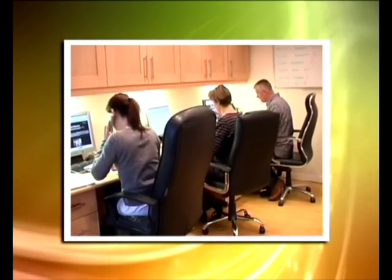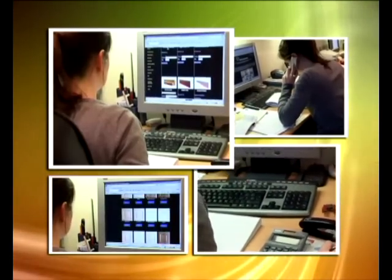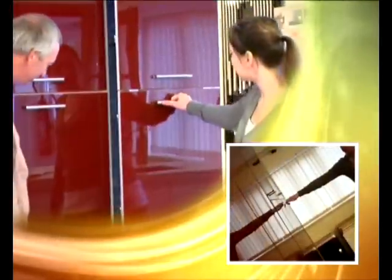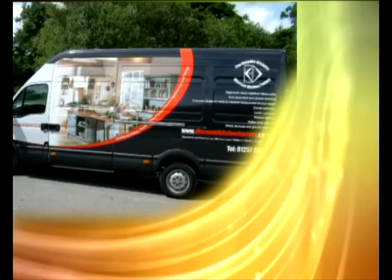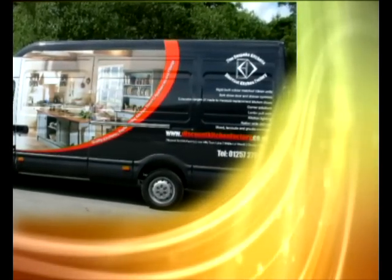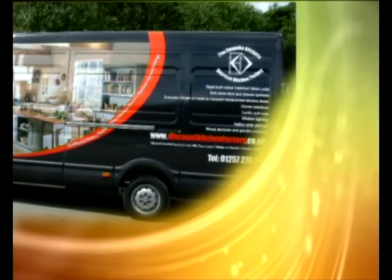You will find our experienced staff very helpful, especially if you would like help in designing and planning your new kitchen. Many of our customers come and pay us a visit here at our factory showroom near Preston, where you can see for yourself the quality and service we provide. If you live too far away you can always buy a sample before ordering. All orders for full kitchens are delivered in our own vehicles to ensure a smooth and safe delivery at a time convenient to you.